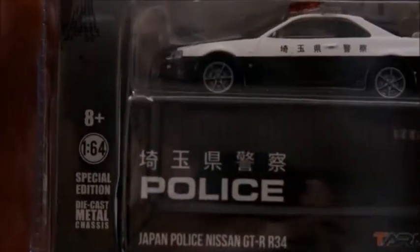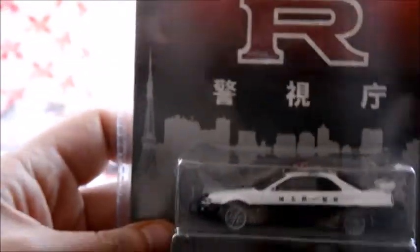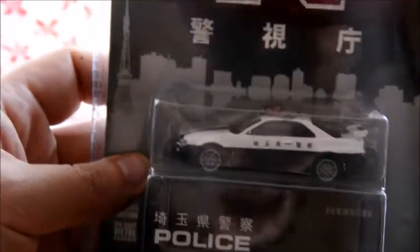And then we come to the police car — it is the Tarmac/Greenlight Japanese police Nissan GTR R34. This is a pretty badass figure. It has number plates at the front as well. Completely detailed, comes with an exclusive little box. I kind of wish I had bought more of these, but they are pretty expensive, especially with postage. I think I paid like 80 bucks for postage, to be honest.